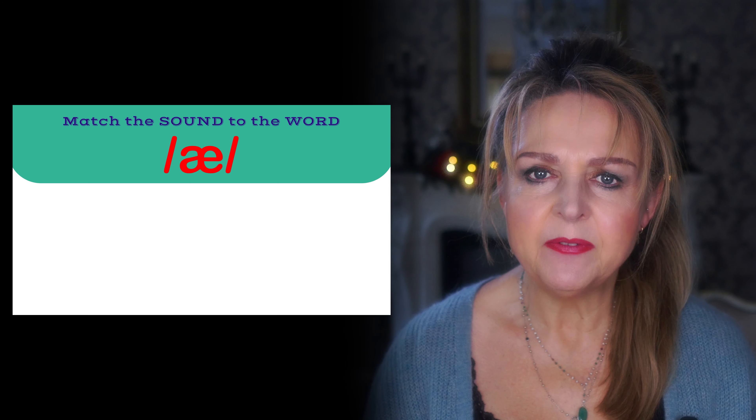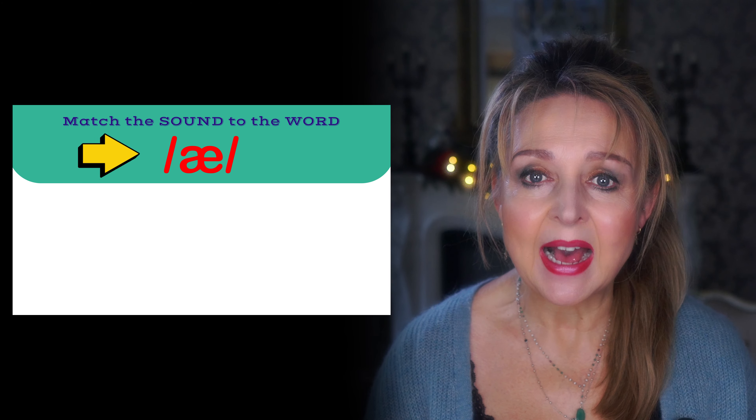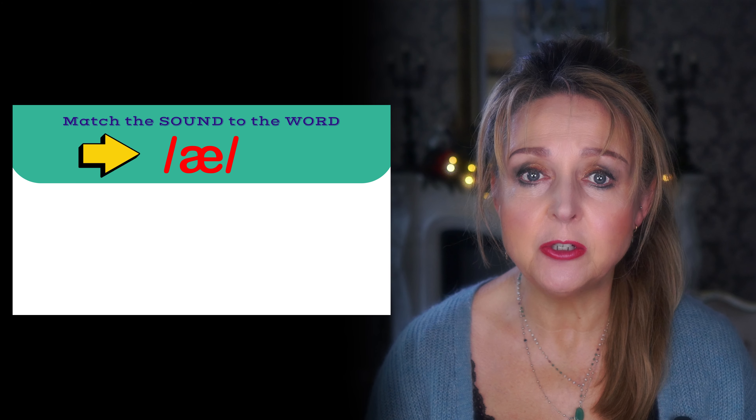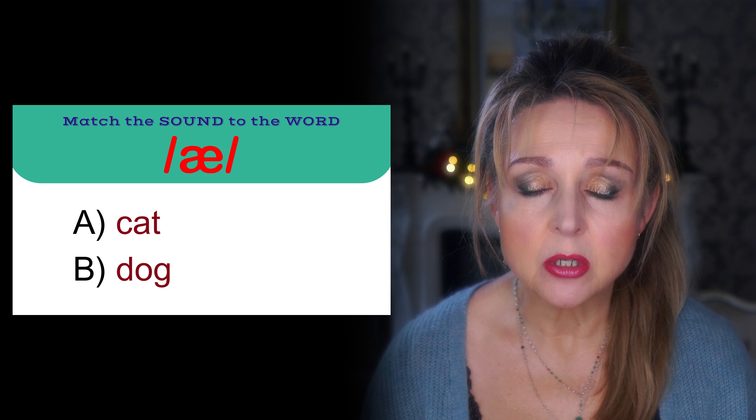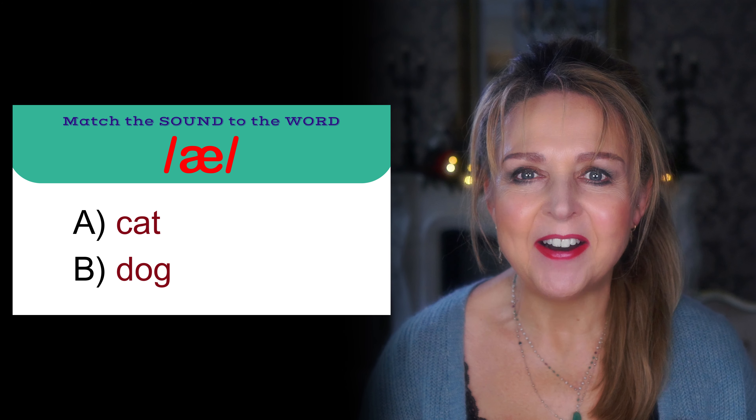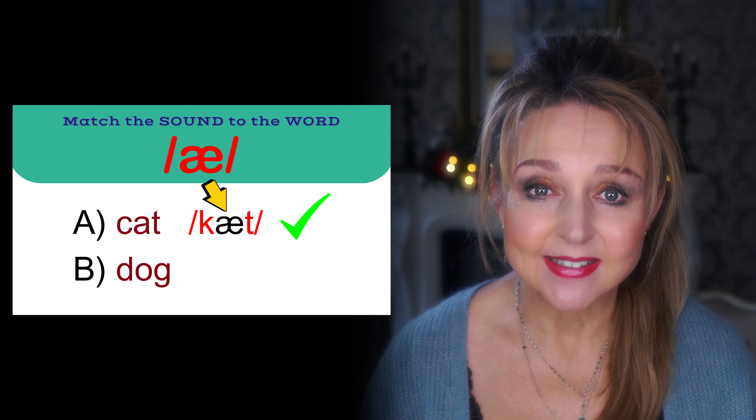On to the next section: match the sound to the word. I'm going to give you a phonemic sound and then I want you to choose which word has the sound in it. For example, if I said the phonemic sound was A and the two words to choose from were A. Cat and B. Dog, the correct answer would be cat. But don't relax — they won't be that easy.